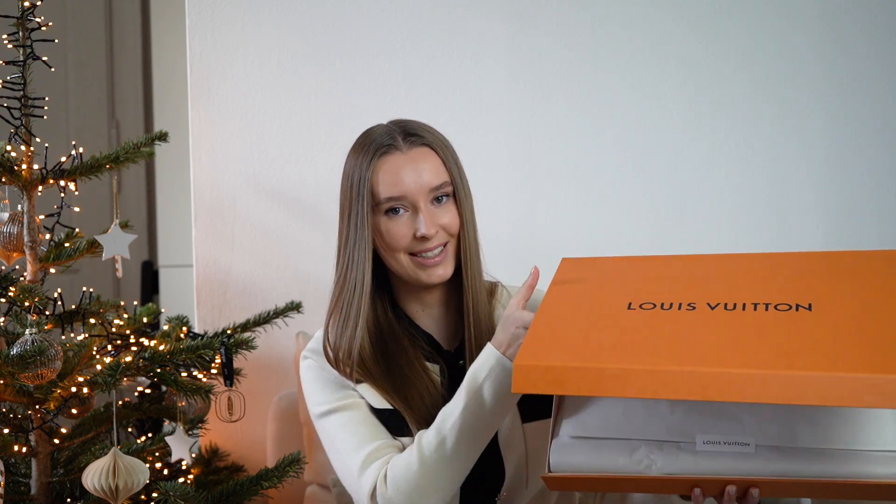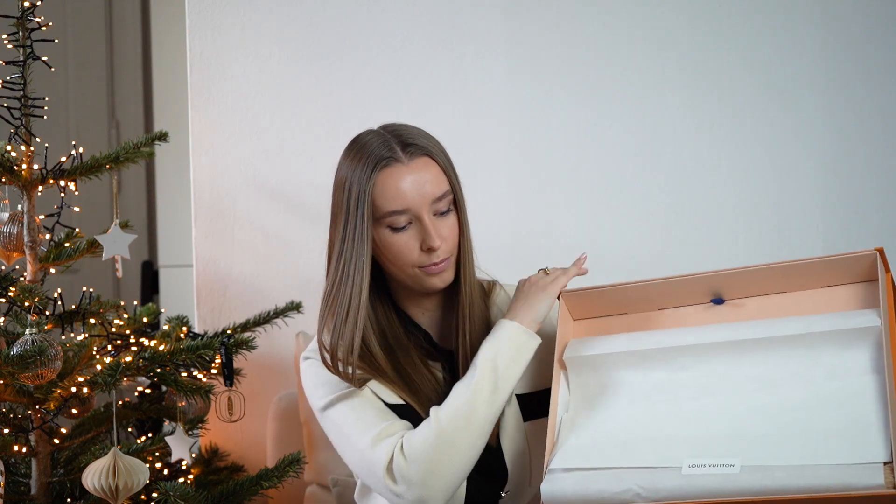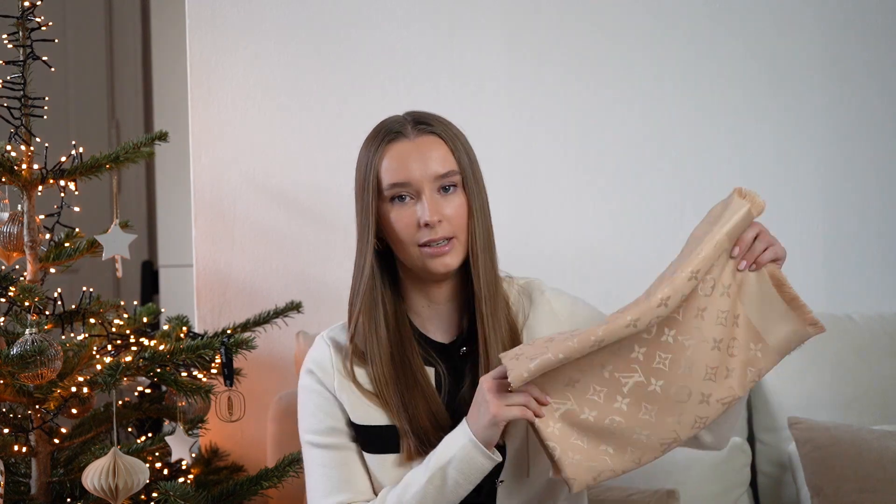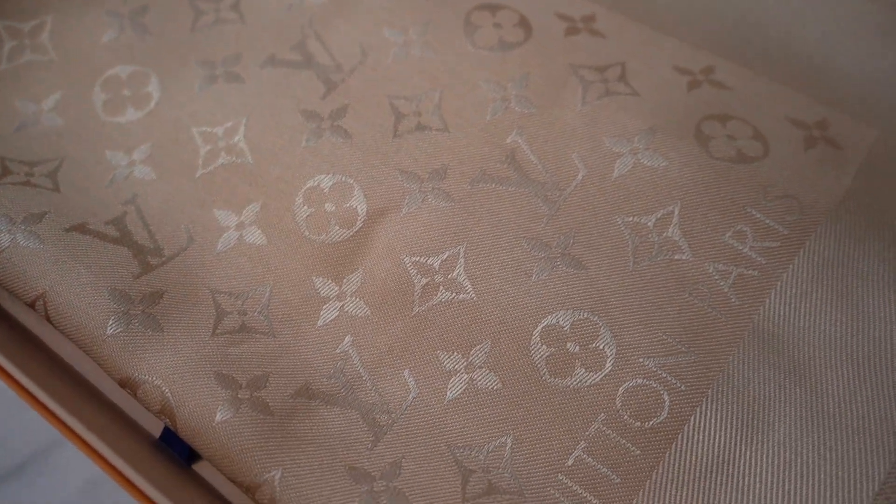Let's have a look at what's inside. This is the classic monogram shawl in the color Dune, which is a beautiful, slightly shiny champagne shade with some subtle golden details. It's woven of a soft silk and wool blend, very lightweight to wear, so you can use it all year round. I love my Gucci scarf which is very similar regarding the material — so comfortable to wear and styles every basic outfit. This one is another nice addition to my accessories collection.